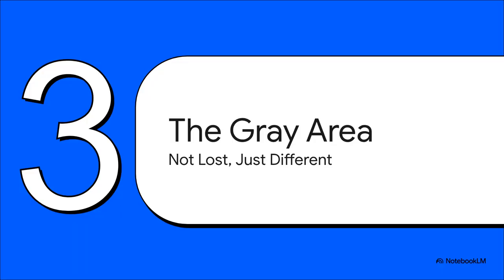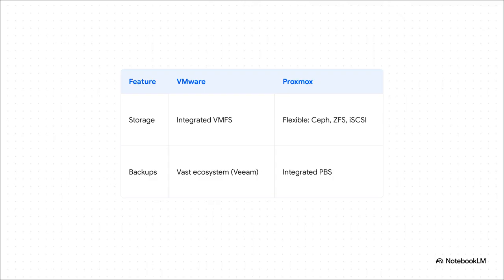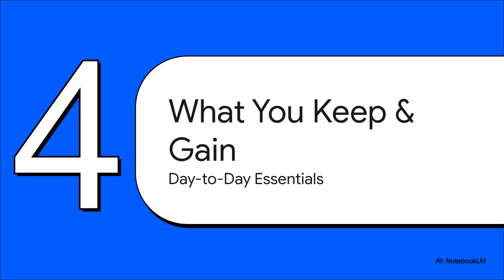Enough of the doom and gloom — it's not all about losing stuff. Let's talk about the good enough zone: that gray area where features aren't really lost, they're just different. And in this zone, different can sometimes be a whole lot better. On storage, VMware's VMFS is rock solid and deeply integrated — no question. But Proxmox is like an all-you-can-eat buffet of storage options: Ceph, ZFS, iSCSI — incredible flexibility. And then there's backups. VMware has a huge ecosystem with amazing tools like Veeam, but Proxmox has a serious ace up its sleeve — its very own Proxmox Backup Server, or PBS, which is not only deeply integrated, it's seriously powerful.